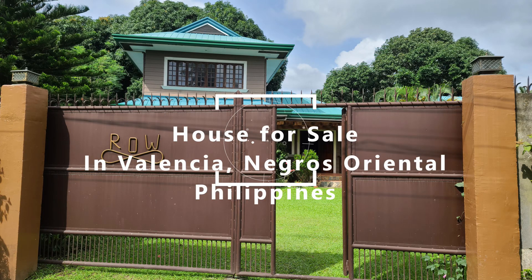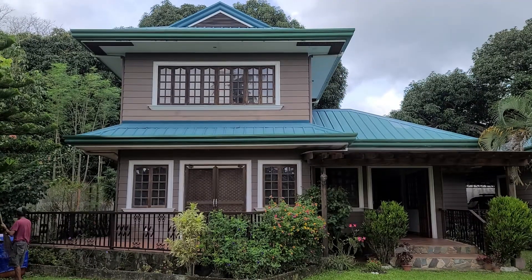This video is about a house for sale in the Philippines near the city of Dumaguete, and I am your host, John Bushey.